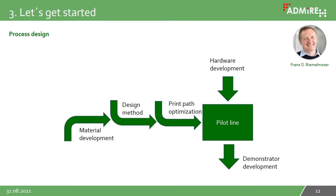Second, we had to develop the process for 3D printing of continuous fiber composites. The process consists of six steps: first, material development; second, development of a design method for the new materials; third, development of an algorithm for print path optimization; fourth, development of the hardware — the print head; fifth, development of the whole pilot line for printing the demonstrator; and sixth, developing the demonstrator itself. The following slides discuss these six steps in more detail.